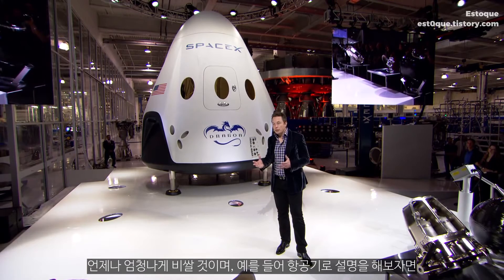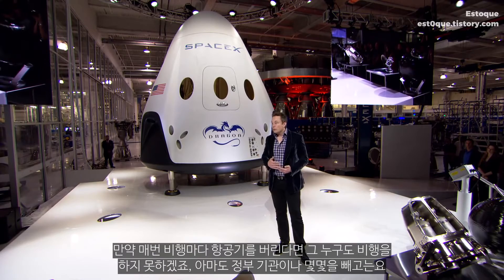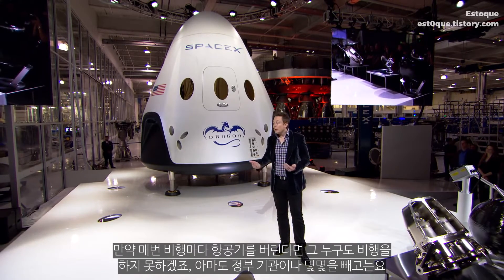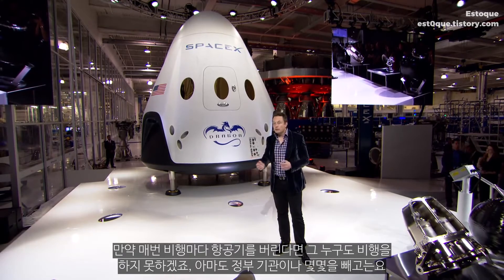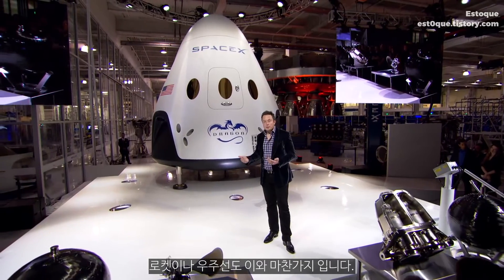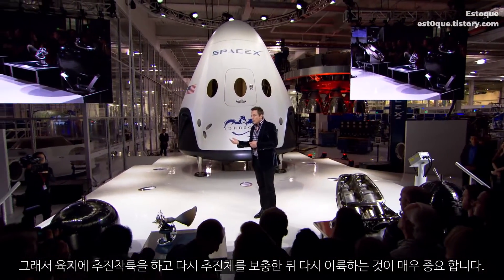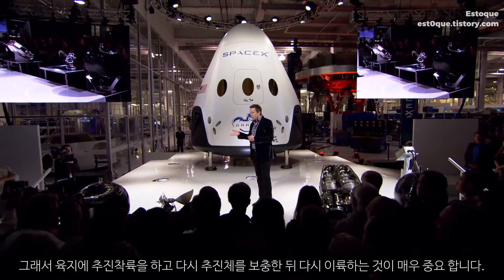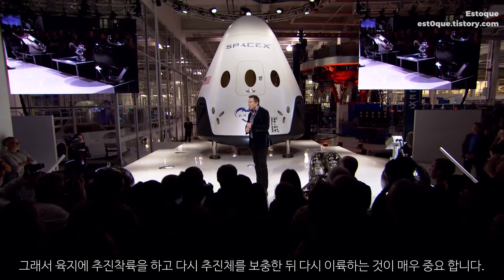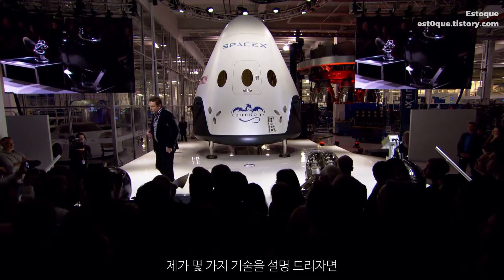It will always be incredibly expensive. You can imagine a scenario where, if aircraft were thrown away with each flight, nobody would be able to fly — or only a very small number of government customers. The same is true of rockets and spacecraft. That's really why it's so important to be able to land propulsively, land on land, and be able to then reload propellant and take off again.